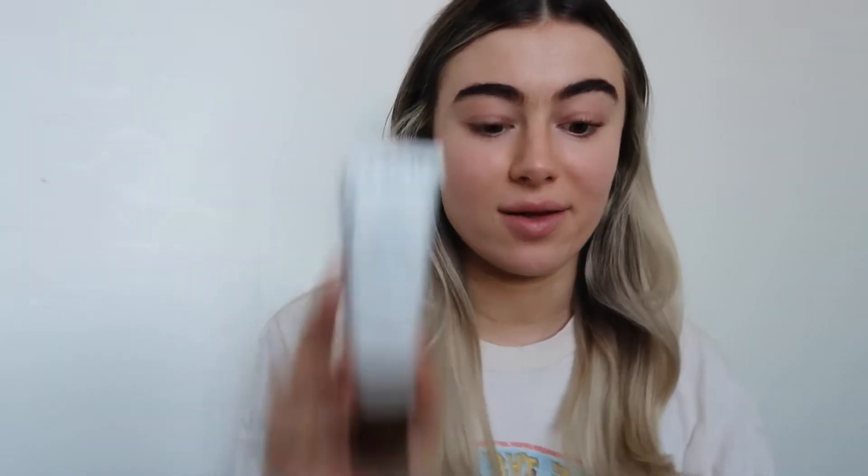To start off I went ahead and added the Drunk Elephant D-Bronzy Sunshine Drops. I did like one pump in my sunscreen. This just gives overall a more bronzy color. They also have really good antioxidants and anti-pollution protection, so I love these.